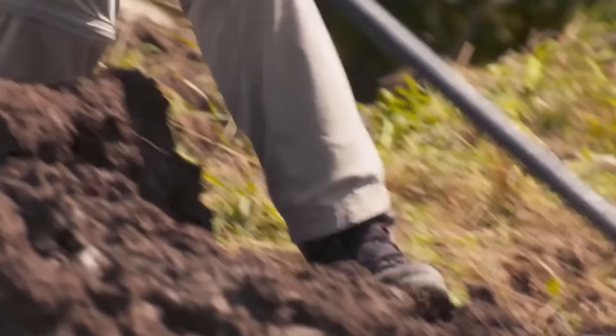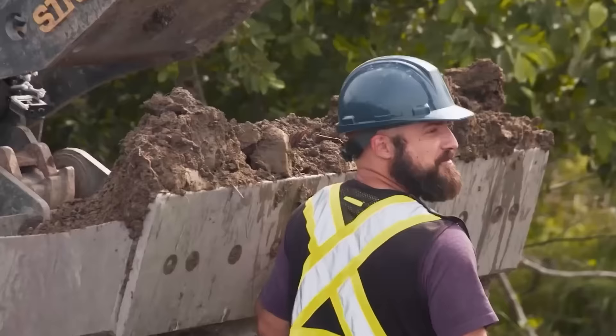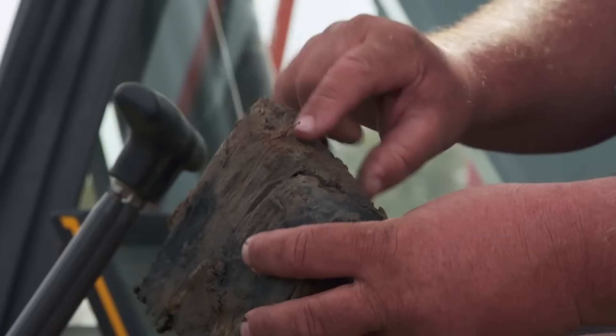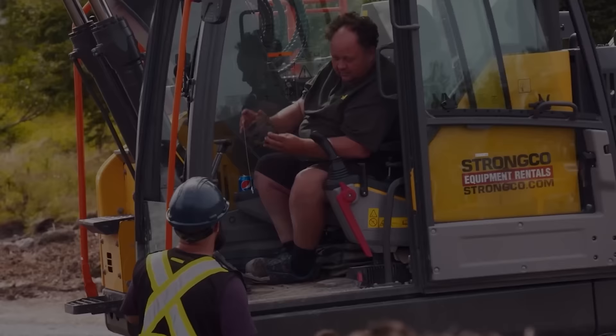Metal detection expert Gary Drayton, accompanied by Jack Begley and heavy equipment operator Billy Gerhart, persist in their exploration of the spoils excavated from the Money Pit by Robert Dunfield in 1965. Billy points out some small wood fragments in the bucket, directing attention to a darker wood nestled among the rocks at the bottom. Jack notices a cut in the wood that appears deliberate. Billy confirms it as hand-hewn, indicating it was likely crafted manually rather than with mechanized tools, which were not common until the late 18th century. This hand-cut timber holds the potential to be evidence of the original Money Pit shaft.